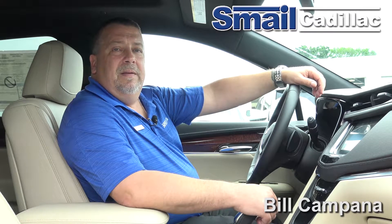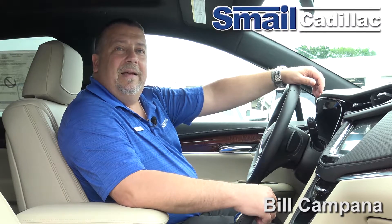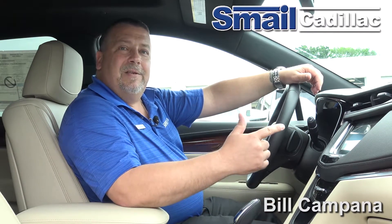In this video, we're going to talk about the interior tech features of the new 2017 Cadillac XT5. Let's get started.